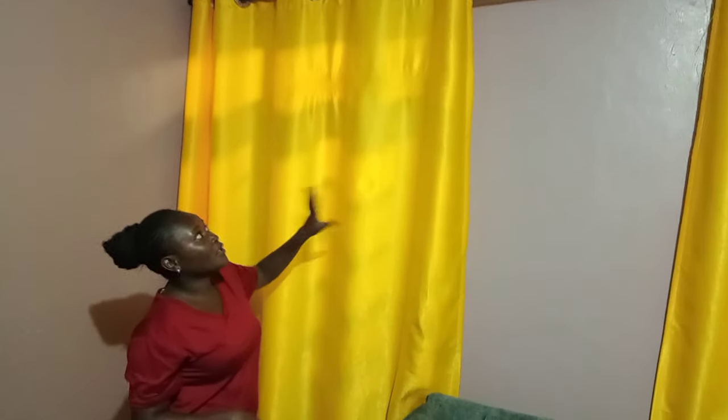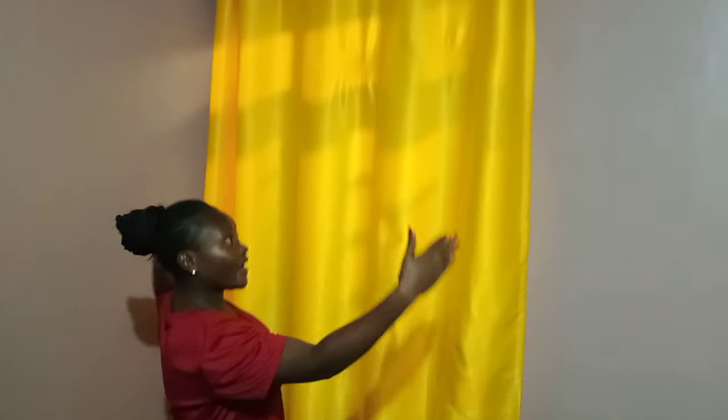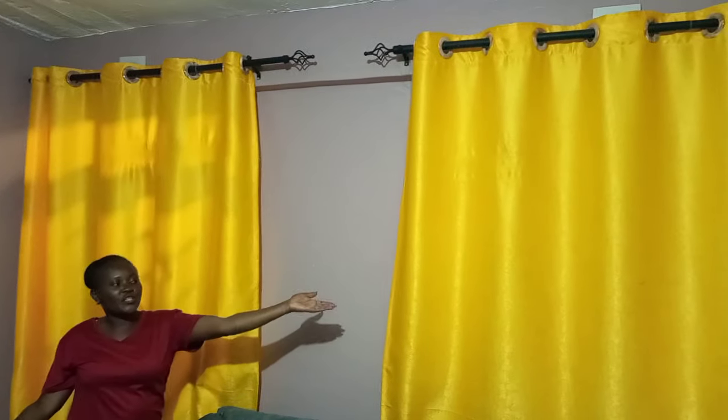Starting at the door — the curtain is two meters. I bought it from Isili Bangkok because my door is a bit wide, so at least it looks nice and gives some privacy when someone's passing by.